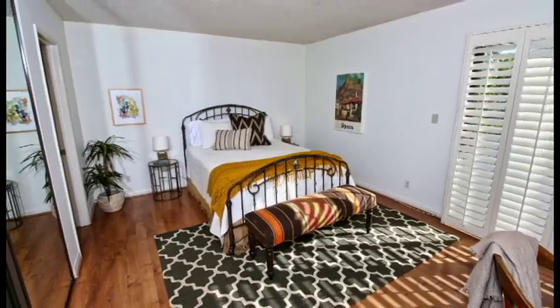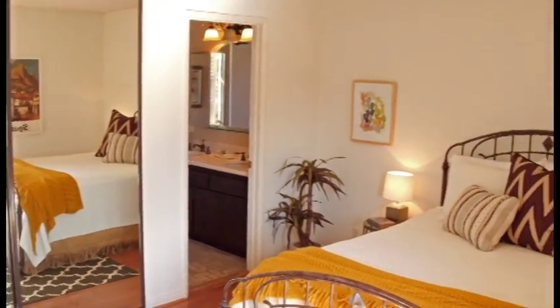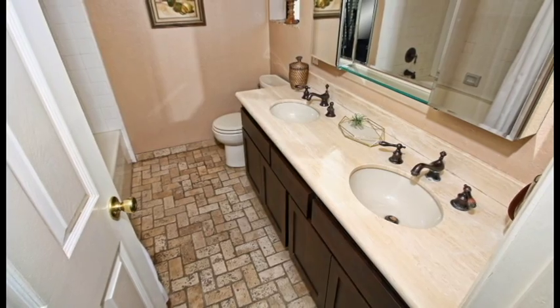The master suite features a private balcony with hillside views and a walk-in closet. The spa-like updated bathroom has an oversized bathtub and travertine vanity with double sinks.